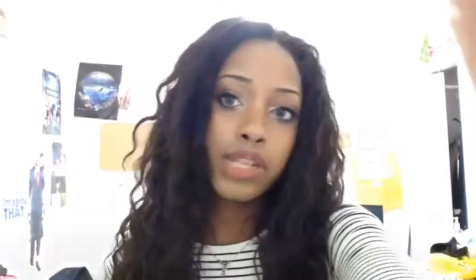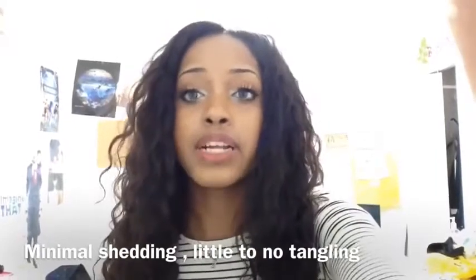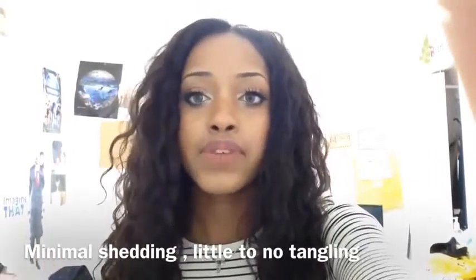So far I haven't received any shedding — I might have gotten one or two strands total since I started wearing it. Even when I blow dried and straightened it I didn't get any strands. I'll leave all the links below for where I got it.